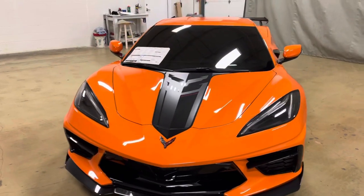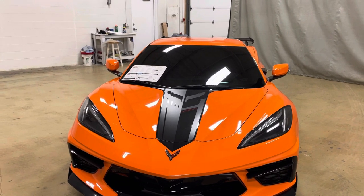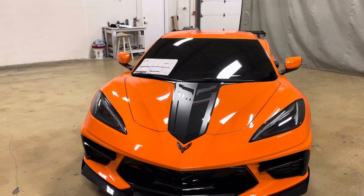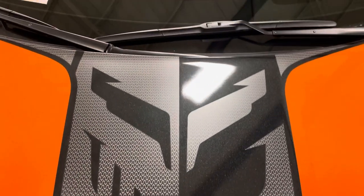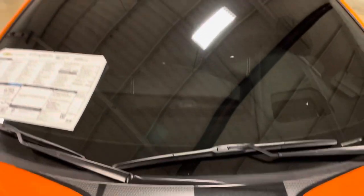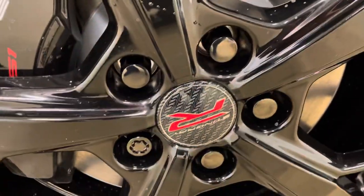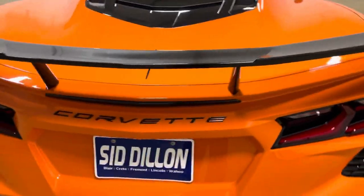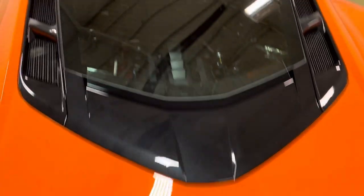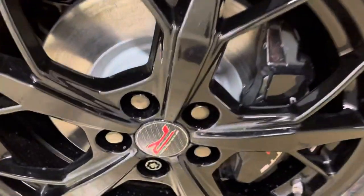That Stingray R Appearance Package has Corvette racing theme graphics, which I kind of covered on the side, and different center caps. Here's one of the decals. The RPO code is PDV. Here's that center cap — some of them are upside down, but hopefully you get the idea. Also featuring black badging and a stock engine cover in the stock color.